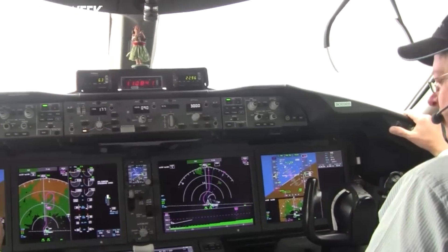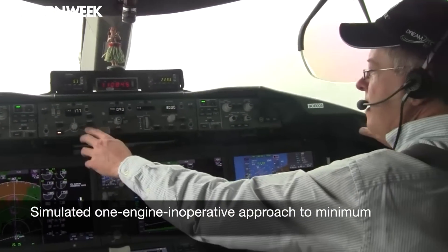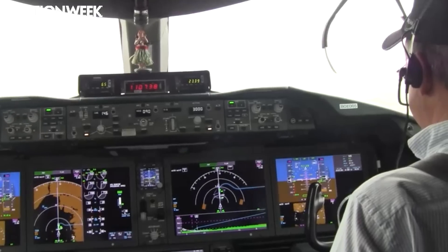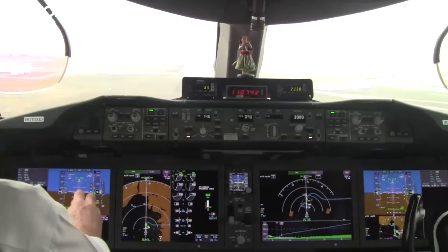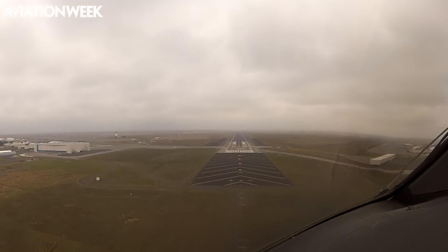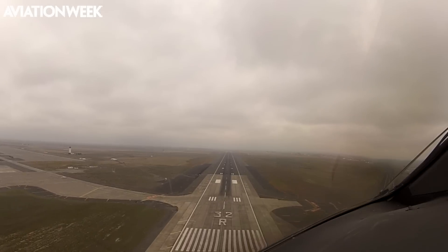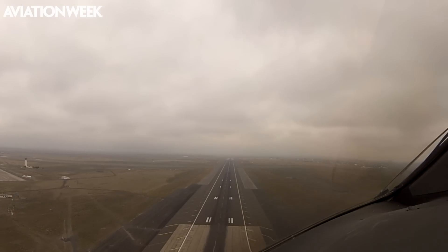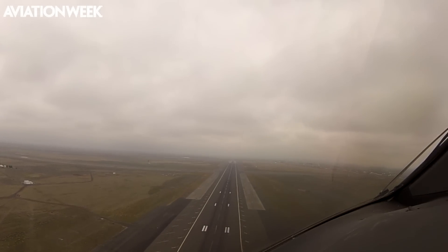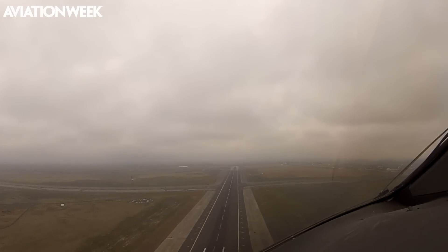Mike then pulled the right engine to idle. The second approach was a simulated one-engine-inoperative approach to minimums, using flaps 25 degrees and letting the P-Beta yaw and roll compensation system take care of the thrust asymmetry. At minimums we executed the missed approach. With full thrust on the left engine and feet on the floor, we went around with very little side slip or rolling moment. This is exceptionally easy to fly with an engine out.